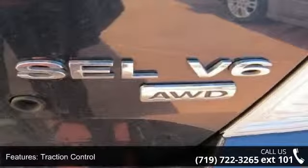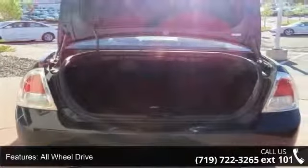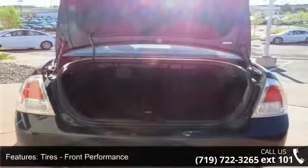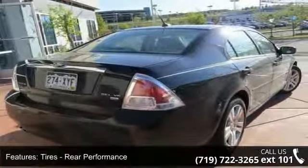Some of the top features included with this vehicle are power steering, driver airbag, front-side airbag, steering wheel audio controls, auxiliary audio input, keyless entry, and AC.